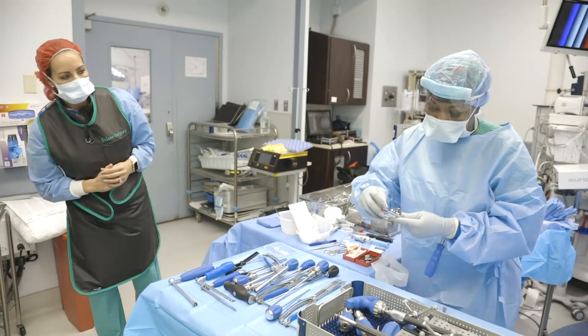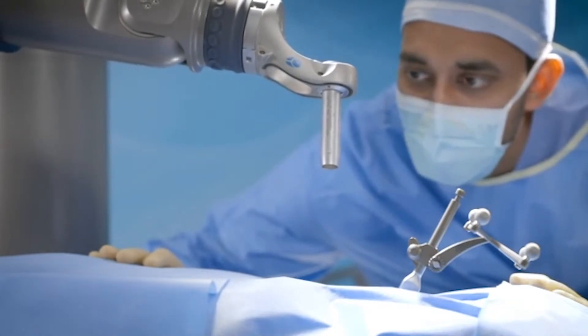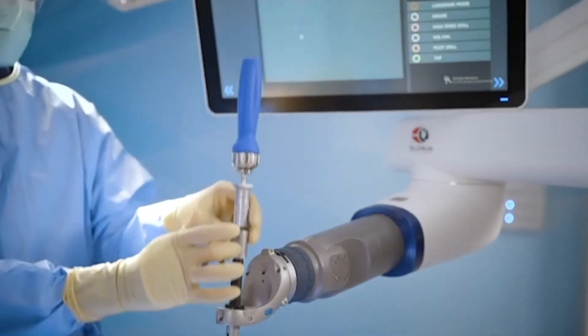Having this technology allows us to navigate around the central nervous system, which is an extremely complex and very delicate organ system. Using this new technology, we can ensure that we aren't going to harm any critical structures in the process of doing a procedure, which in turn helps Tulane administer the best neurological care to our patients.